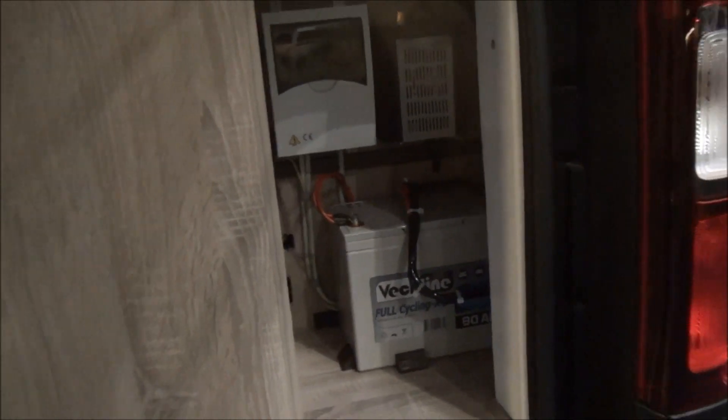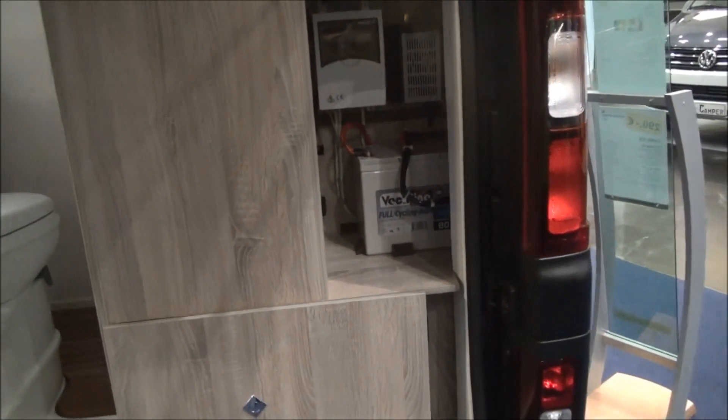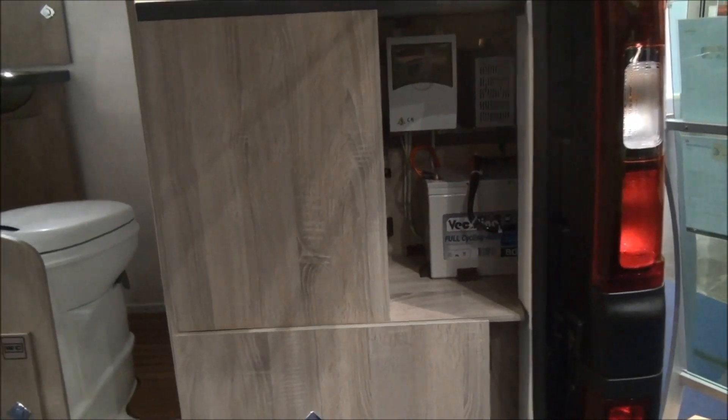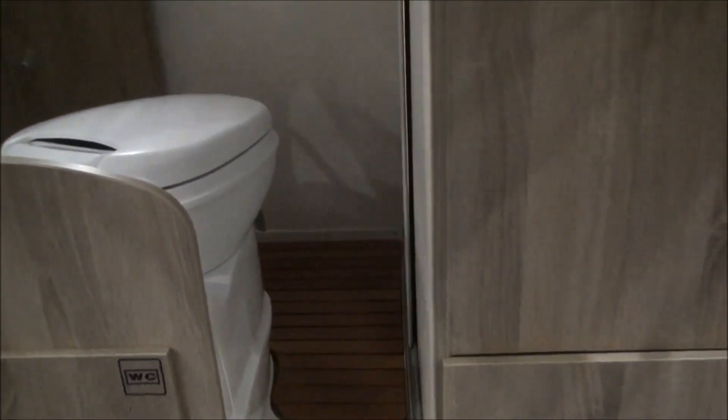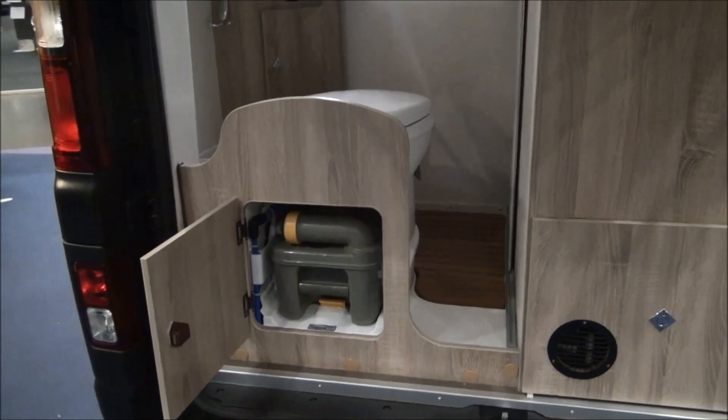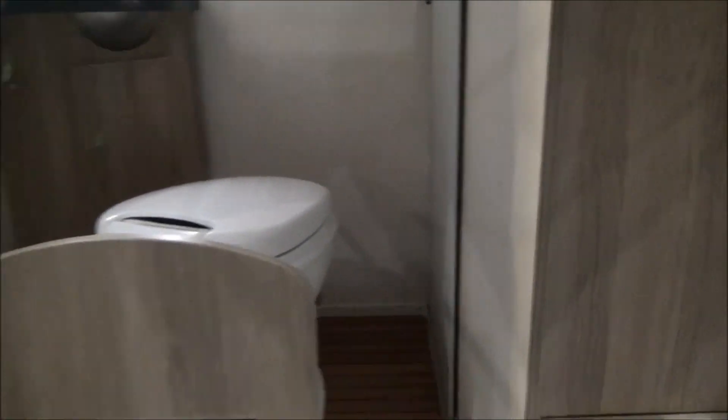An 80-amp battery won't last very long, but on the other hand it will power what's there, and you wouldn't want to go very far in this anyway. There you have the cassette toilet — that's very good. The toilet and bathroom I think are brilliant; the rest of it I'm not so certain about.